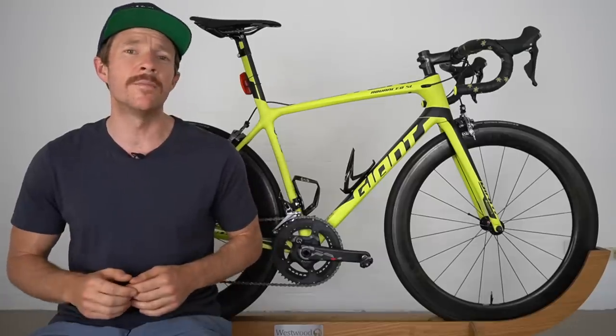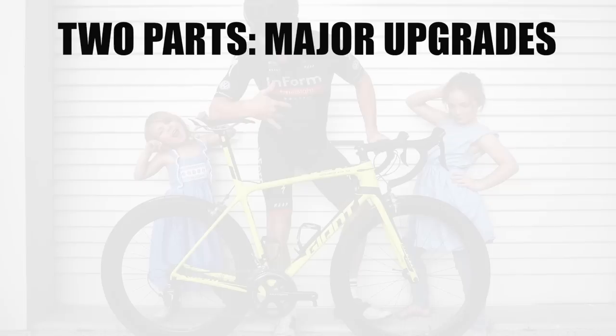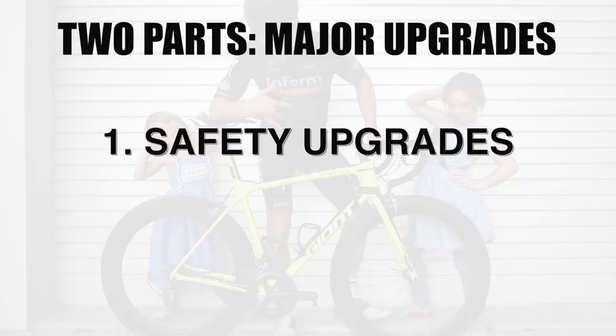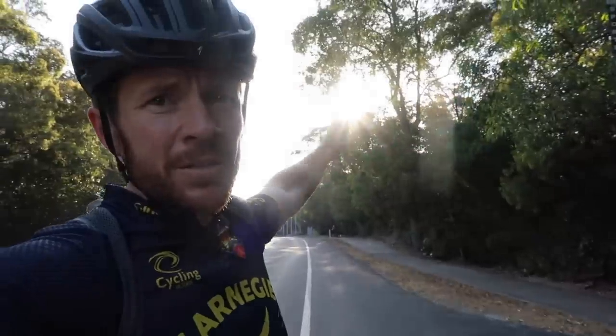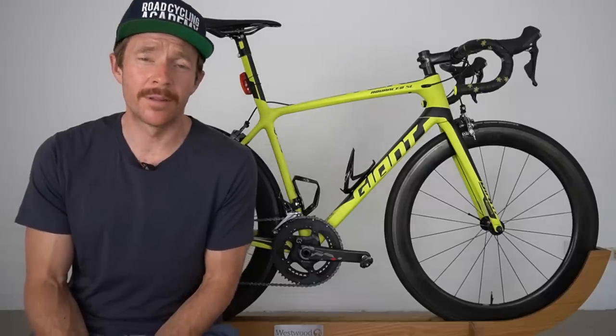Let's get into this video. I wanted to break it into two major parts. Number one: let's talk about the safety upgrades — after getting hit by a car roughly two months ago, how have I made myself safer on the road? And number two: the bike upgrades — what upgrades have I made to the Giant TCR to make me feel more at home with it, which will include the big cock up that I made.